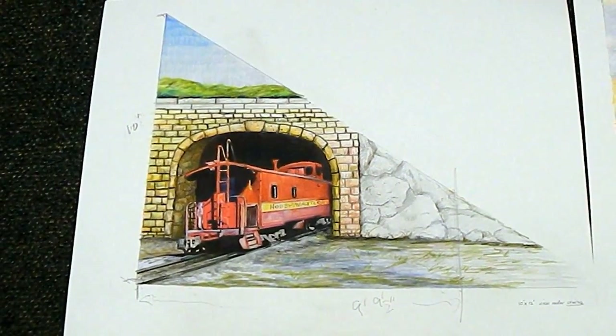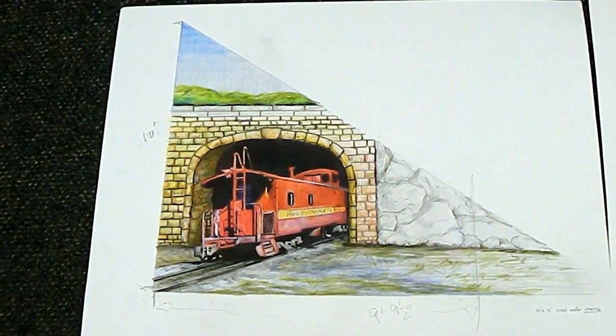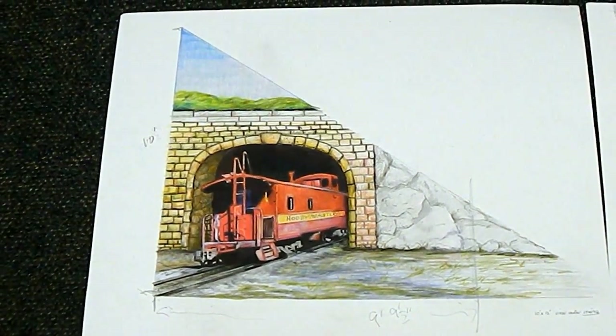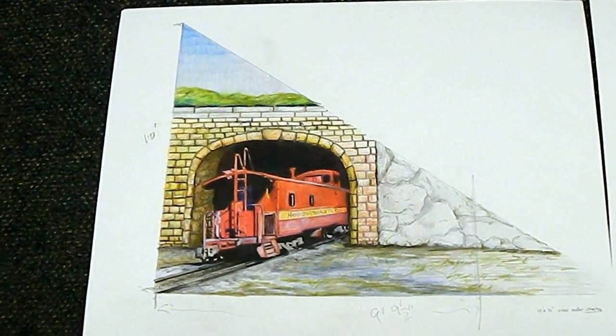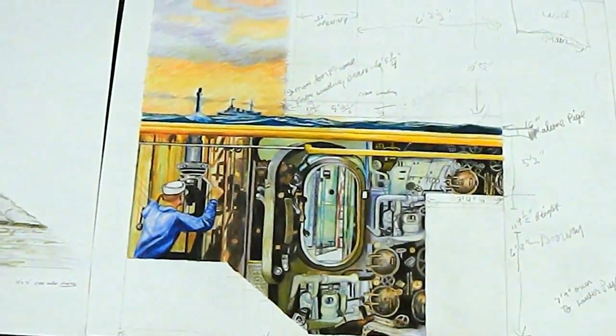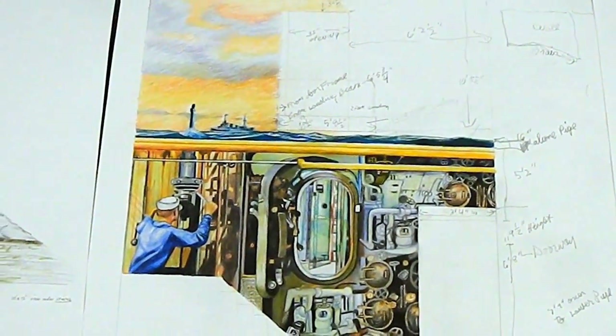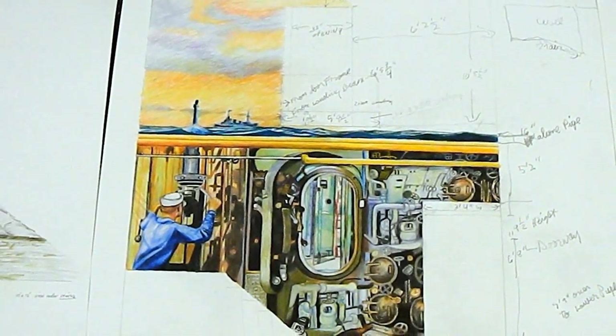So now let's look at the different drawings and where they're going. The one you're looking at is the caboose, and it's going to be under the stairwell. The next one is going to be the submarine. And the pipes going across — those yellow pipes are actually going to be real pipes, so it's going to look kind of 3D.